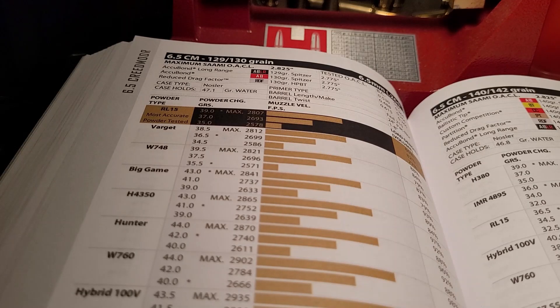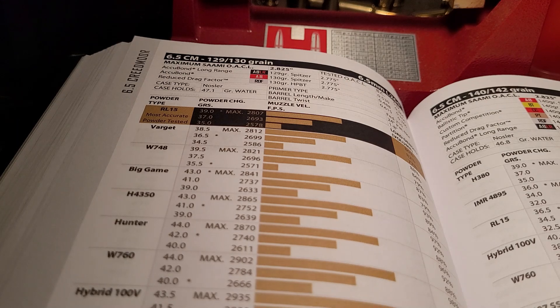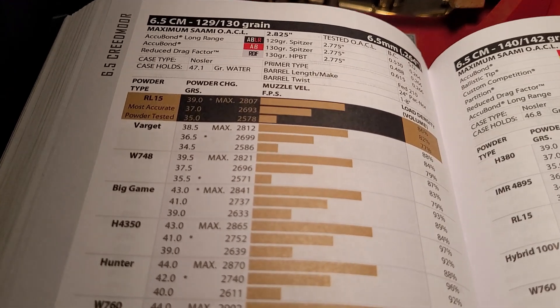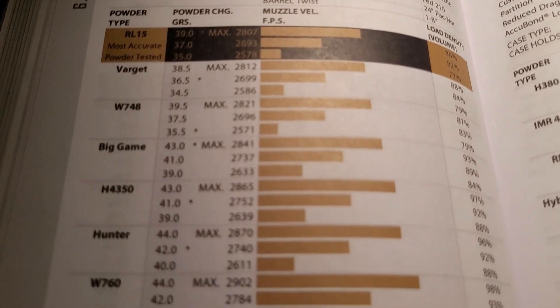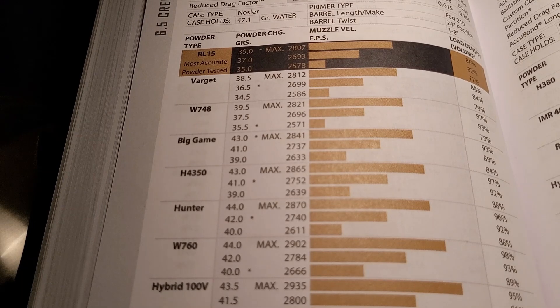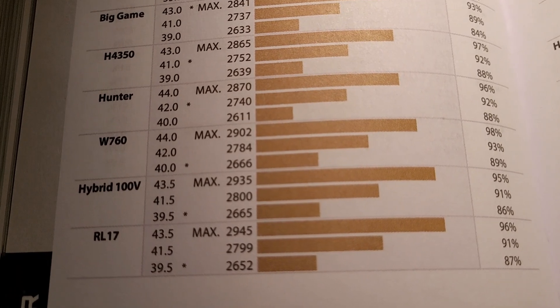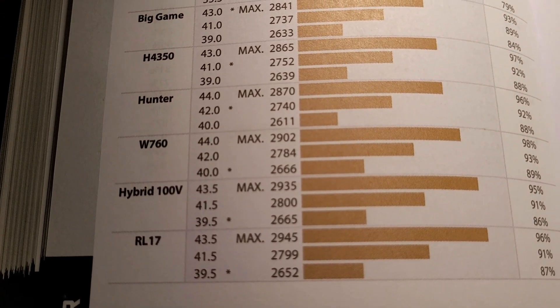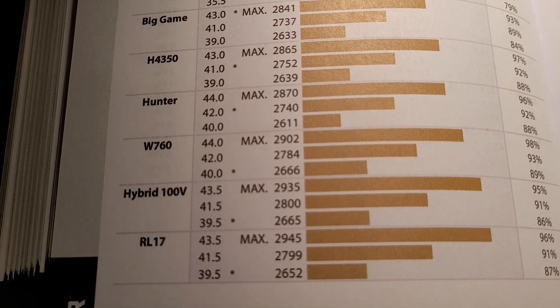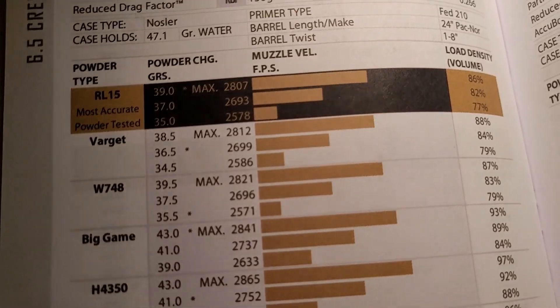Now let me show you some of the numbers. Looking at the 130 grain class — let's look at the Acubond. It has a pretty respectable BC of .488. When using 130 grain, you can really get the 6.5 Creedmoor moving. One of the downsides to the Creedmoor is that it's not a very fast cartridge, but you start using smaller bullets and you're almost approaching 3,000 feet per second. I think it's pretty easy to say you could get 2,900 feet per second with a 130 grain.